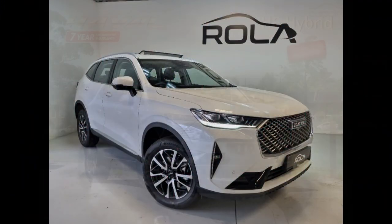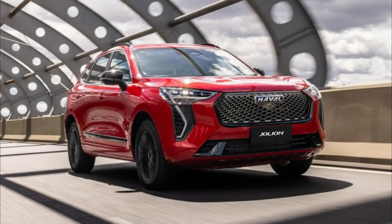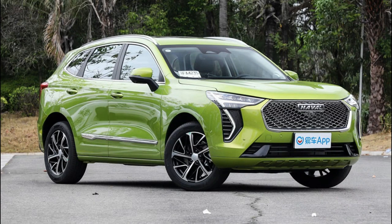2023 GWM Haval H6 Ultra Hybrid Review. It took a while for Toyota to finally bring its hybrid RAV4 to Australia, waiting a whole generation to introduce a powertrain that has quickly become the most popular in the lineup. With the RAV4 hybrid selling up a storm and waiting times blowing out to up to two years, there's clearly demand for a mid-sized hybrid SUV.